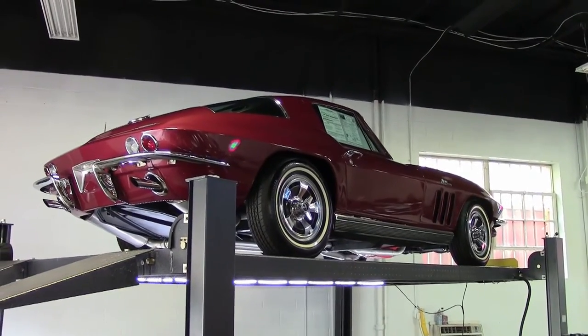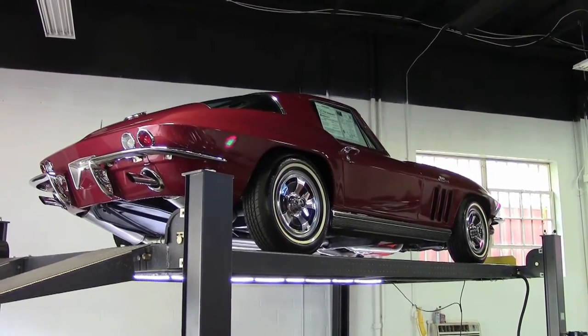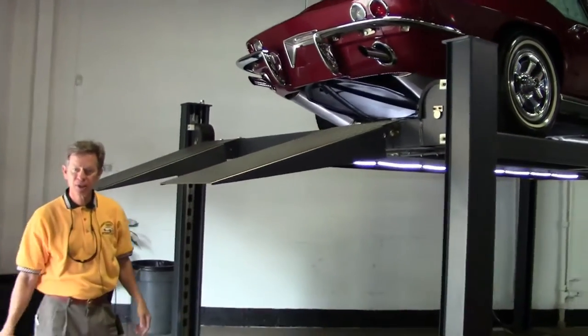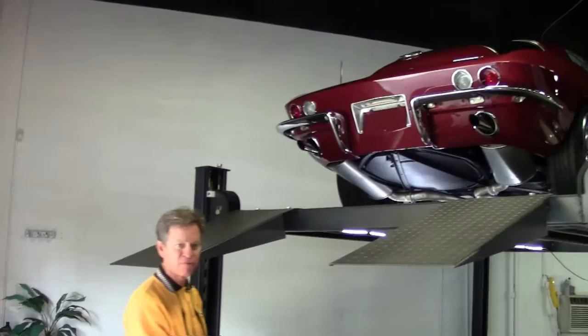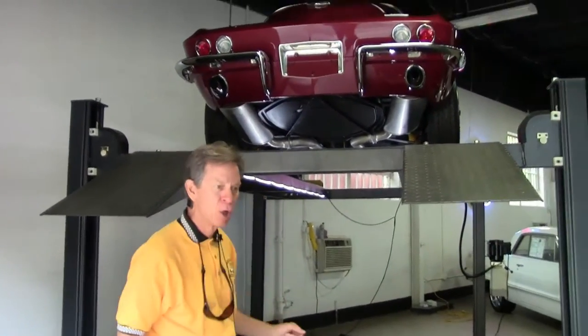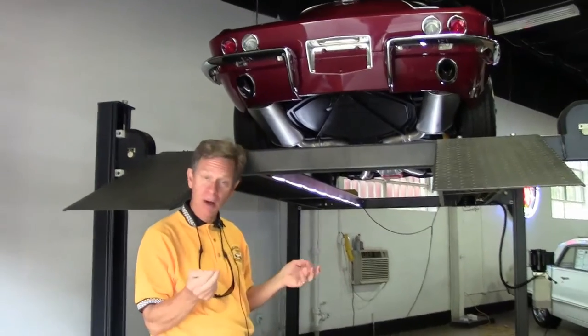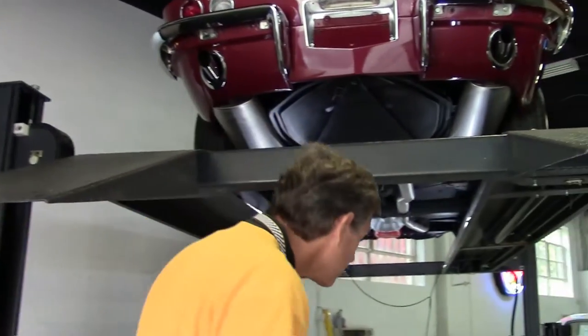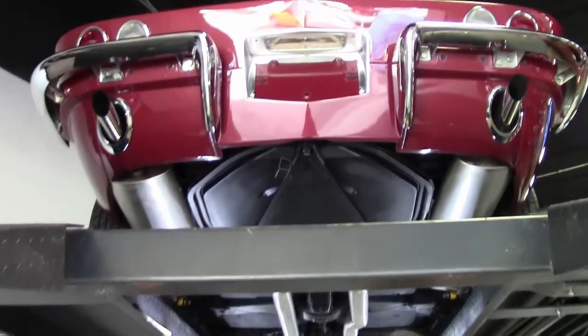Welcome to Buy A Vet in Atlanta, Georgia. My name's David and today we're going to take a look at a 1966 Milano Maroon big block 427 390 horsepower up on the rack. One of the services we like to offer is to show you the underneath of this Corvette. Come on under and let's take a look.